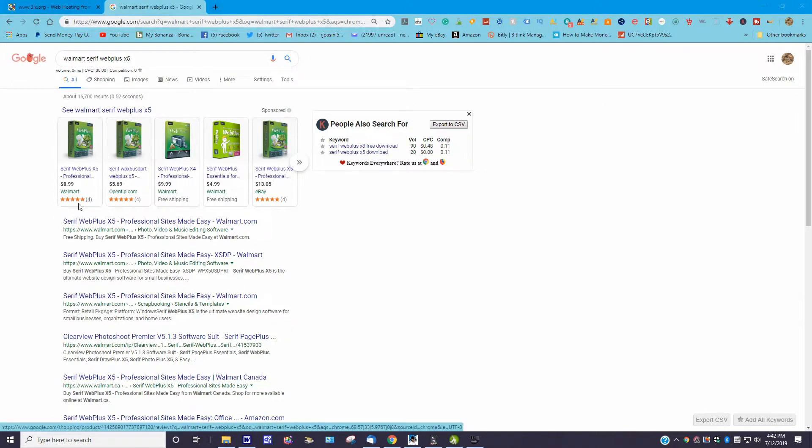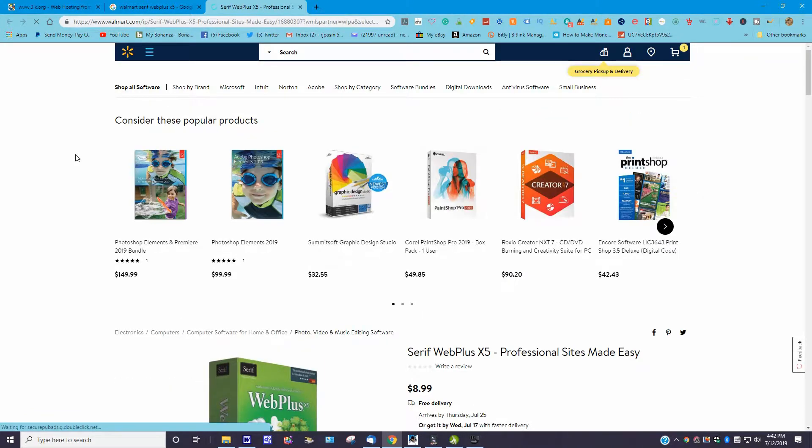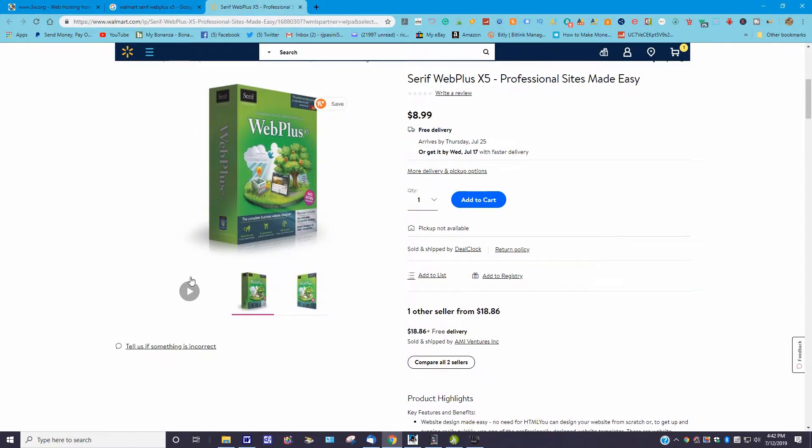Go to the Walmart listing — the one that says $8.99. It's got a five-star rating. When you go to the website it'll bring up other ones as well, but I'm interested in the Serif Web Plus X5. They also have a product video — let me show you that really quick, and then I'll show you the total cost of what it is to get this delivered to you.